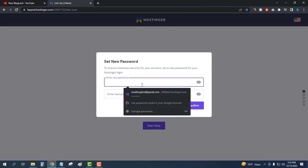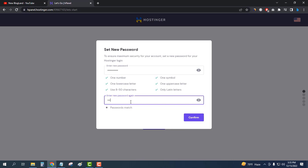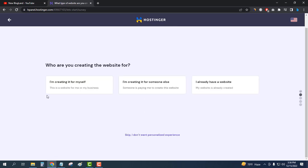I'll set up my password and then click on Confirm. You can see I have successfully bought a hosting plan on Hostinger. Now I'll click on Start Now.